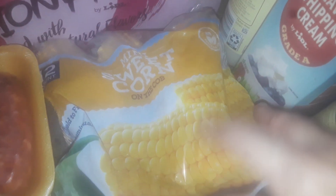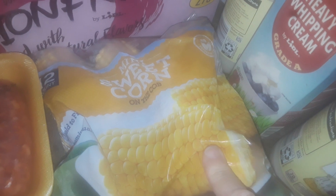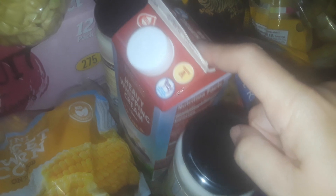Got some passion fruit sparkling water. A 12-pack of the cut-in-half frozen corn on the cob. I got two things of 4 Cheese Alfredo sauces, some heavy whipping cream.